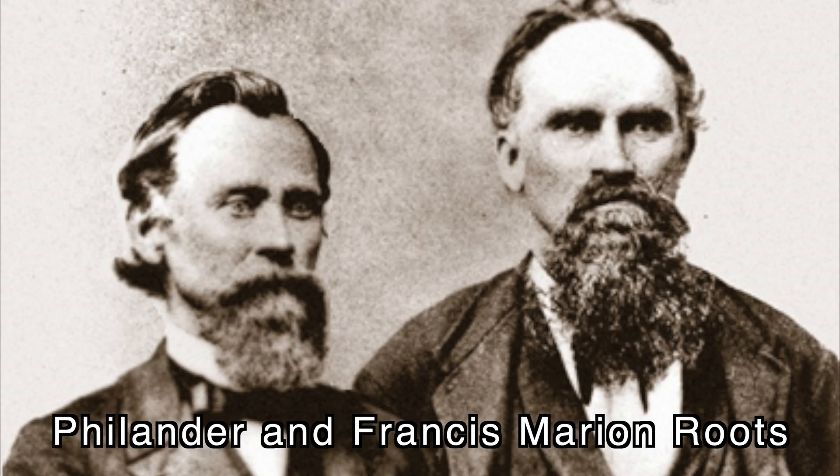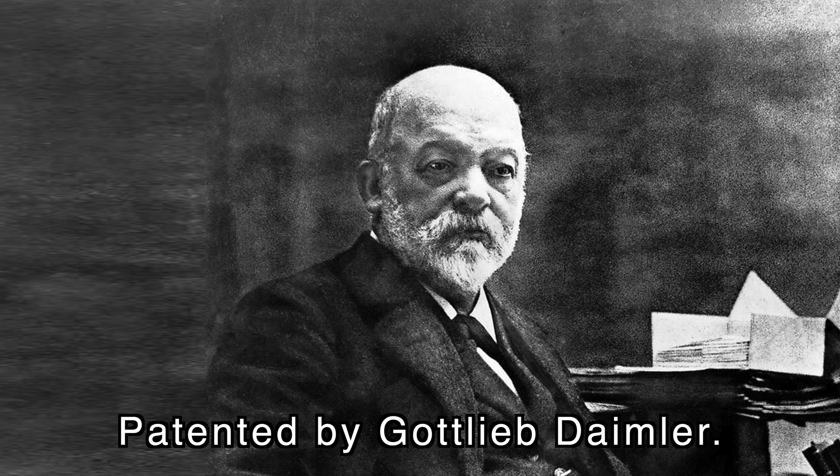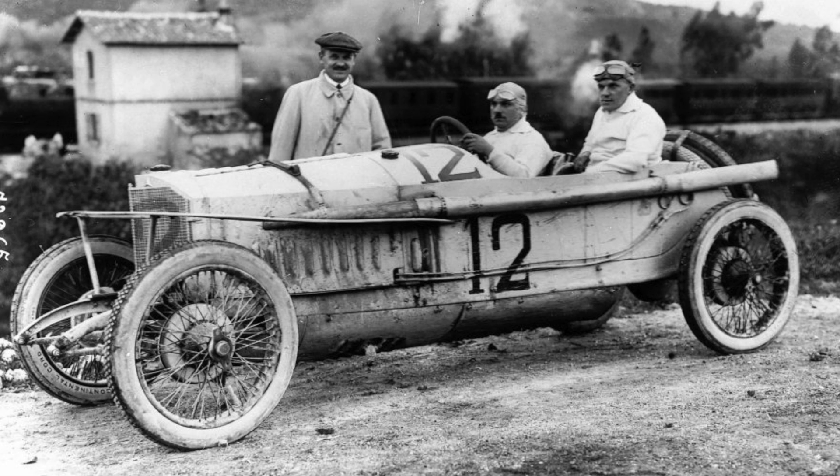The whole idea of a supercharger started all the way back in the 1860s when two brothers patented an idea for an air mover to use for blast furnaces. This air mover, designed by Philander and Francis Roots, was later used on the very first two-stroke engine. Fast forward to 1885, and the idea of placing a Roots supercharger on an internal combustion engine was patented by Gottlieb Daimler. The very first production vehicles to use these superchargers were actually from Mercedes-Benz, known as their compressor models — a marketing term they still use today.